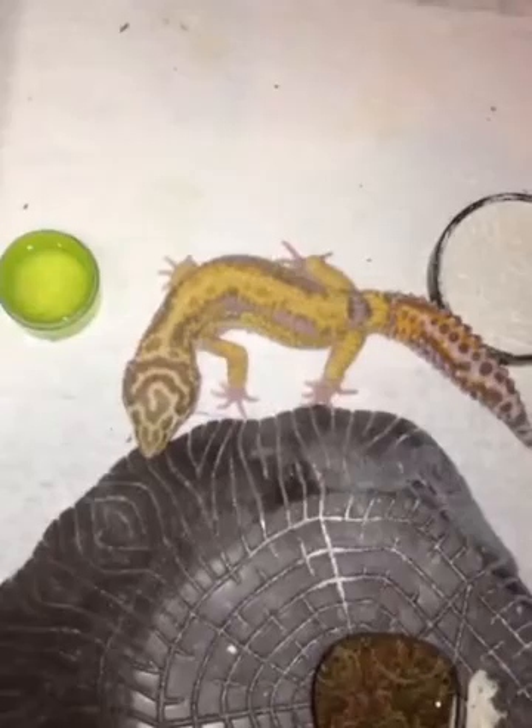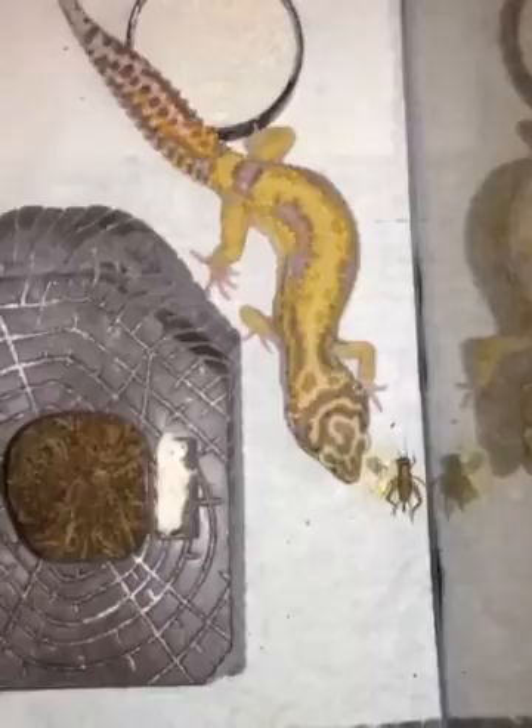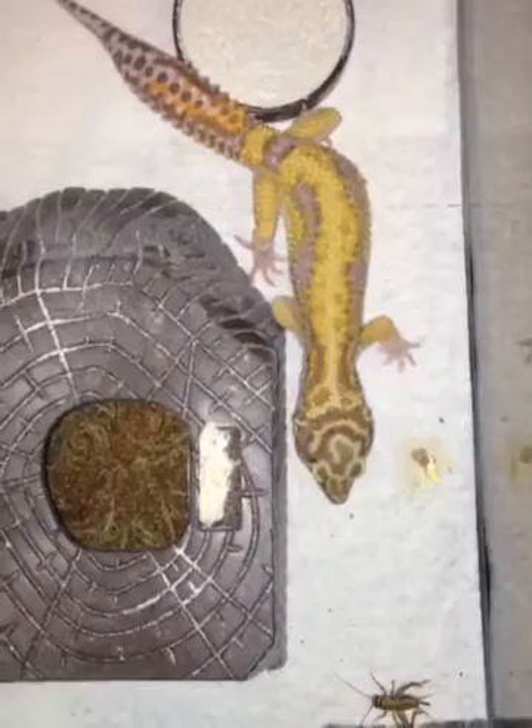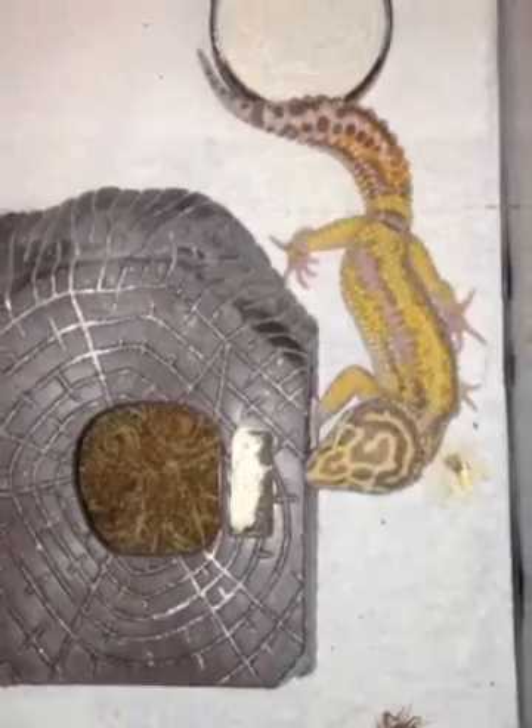How you doing, this is Brian from BMB Exotics. Today I just wanted to show you one of our projects we've been working on. This is a Tremper Redstripe, JMD line. She's a female, she's close to 6 months of age, and she is a full blooded Tremper Redstripe, JMD line.